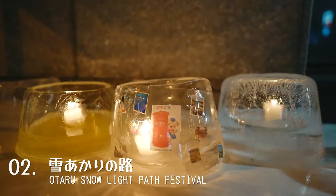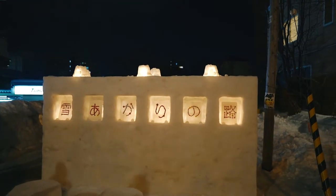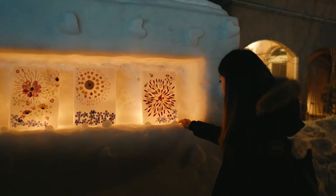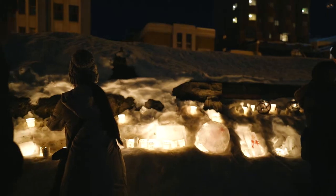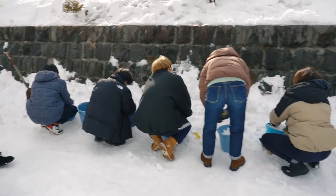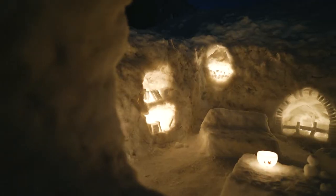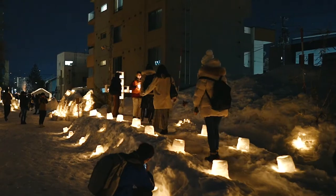Every February, lit-up snow statues and glowing lanterns are scattered across the city and along the canal for the Otaru Snow Light Path Festival, which runs at the same time as the Sapporo Snow Festival. Thousands of candles are lit every night and placed inside decorated jars and ice and snow sculptures, which are handmade by locals and some overseas volunteers. Given the unusually warm winter last year, volunteers had to make new snow sculptures almost every day of the festival as the snow kept melting. This is a tradition that has carried on for more than 20 years, and the organizers say it is a celebration of the scenic beauty of winter and its community spirit.